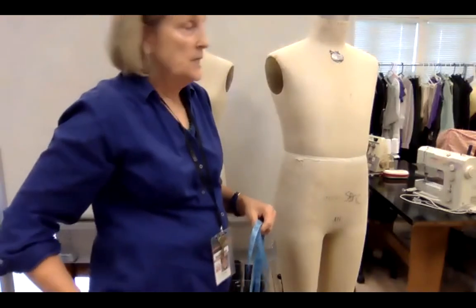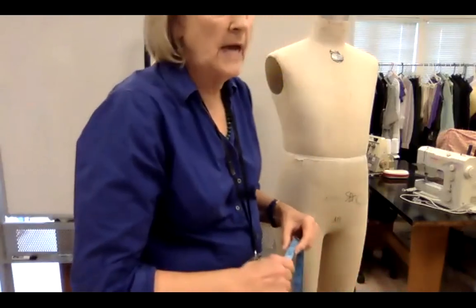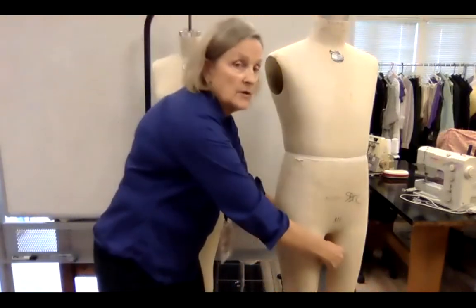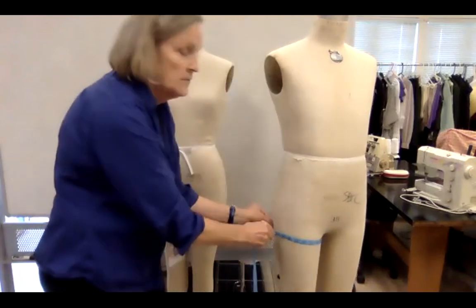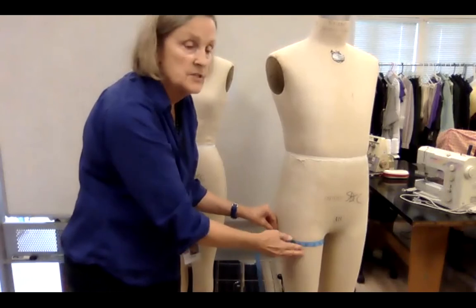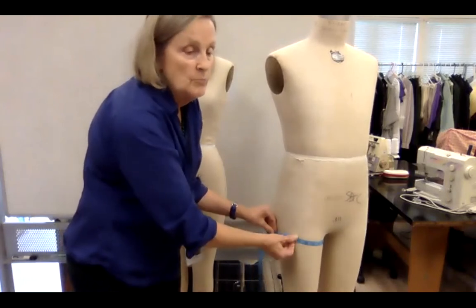The rise is a measurement we take with an L square — we have them sit on a table and I'll demonstrate that after we finish the rest. The thigh measurement is at the highest, thickest part of the thigh; if the right and left look different, take both. Then above the knee, and below the knee.